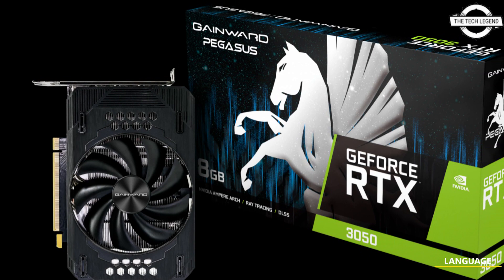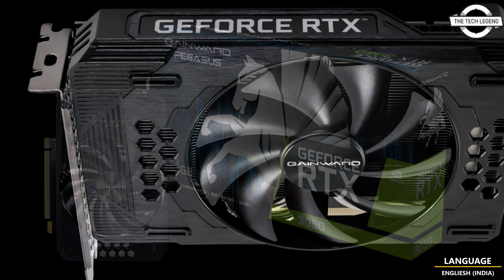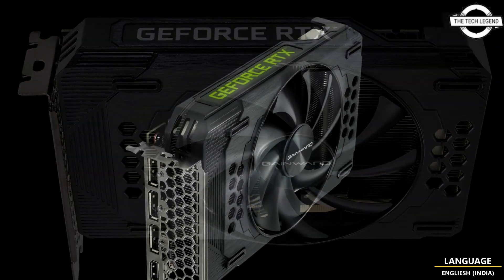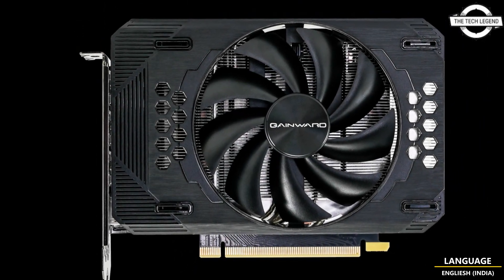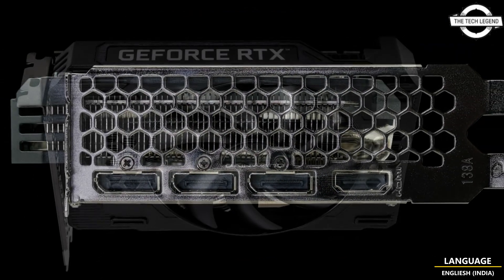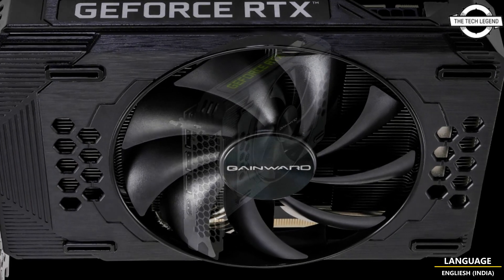Hello friends, welcome to the Tech Listen channel. Today I will talk about the Gainward GeForce RTX 3050 graphics card. The Gainward brand of Palit Group has announced the release of their new Pegasus GeForce RTX 3050 8GB GDDR6 128-bit graphics card.